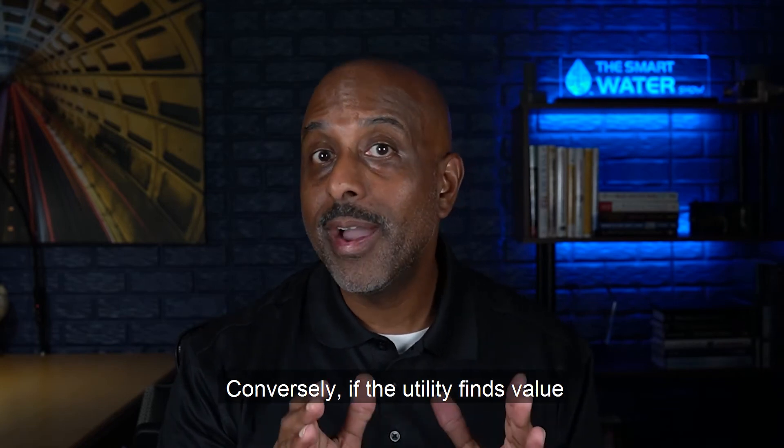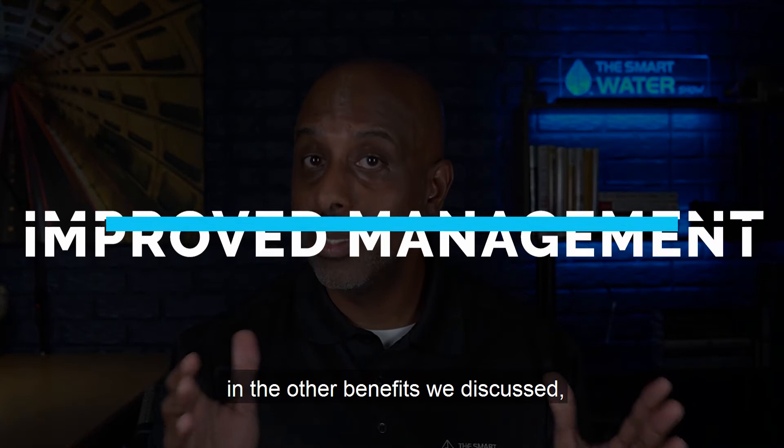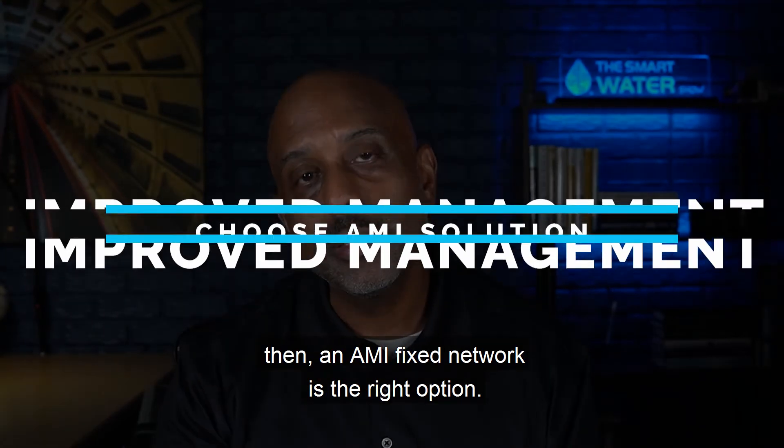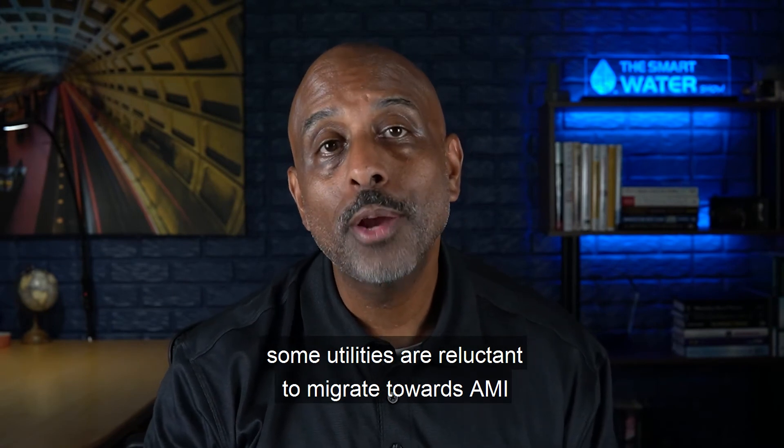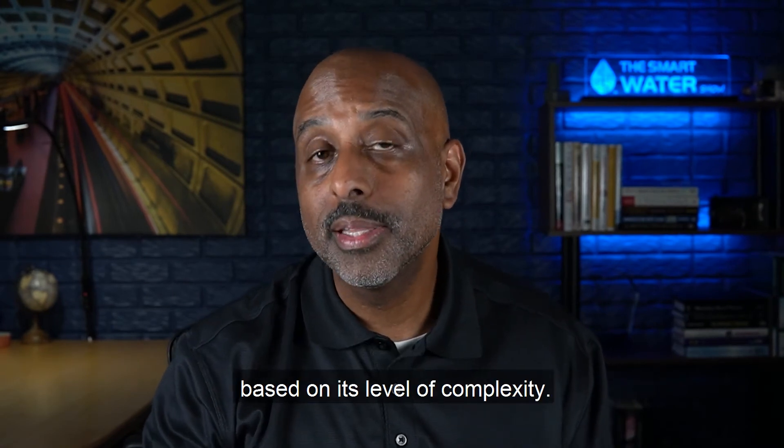Conversely, if a utility finds value in the other benefits we discussed, then an AMI fixed network is the right option. Lastly, some utilities are reluctant to migrate towards AMI based on its level of complexity.